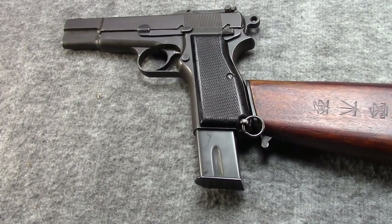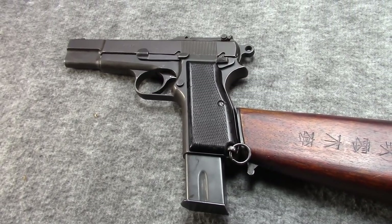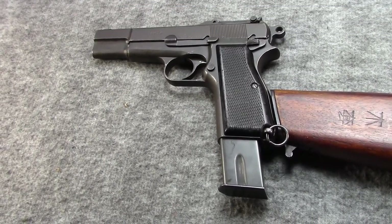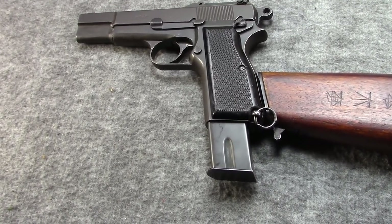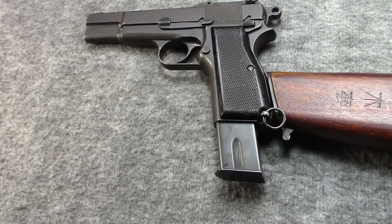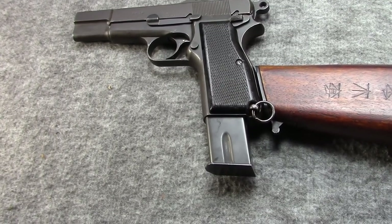There were some various disagreements over royalties, but it wasn't long before towards the end of the year an agreement was reached. FN would be paid a certain amount of royalty, and Inglis agreed not to manufacture over a quarter million pistols. China then placed an initial order for 180,000.